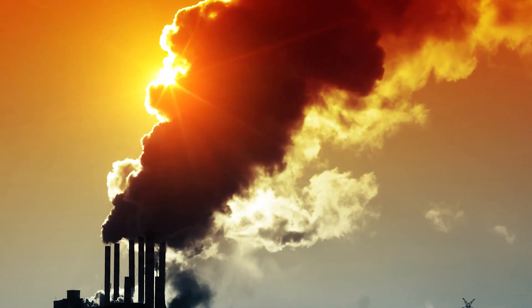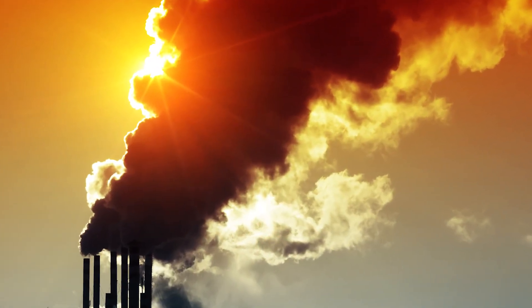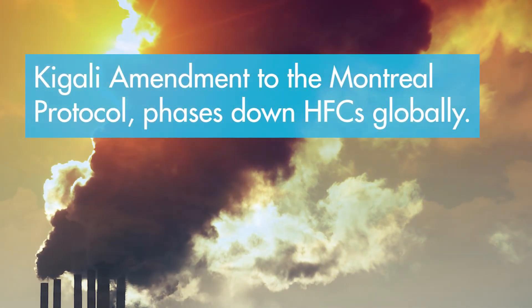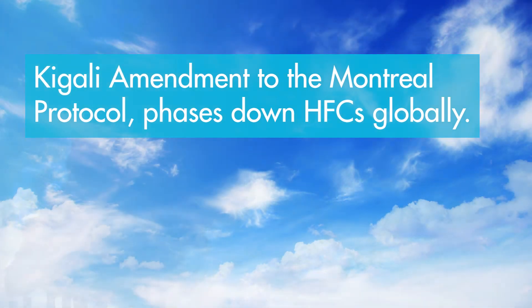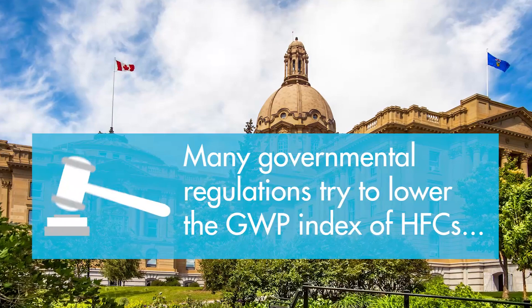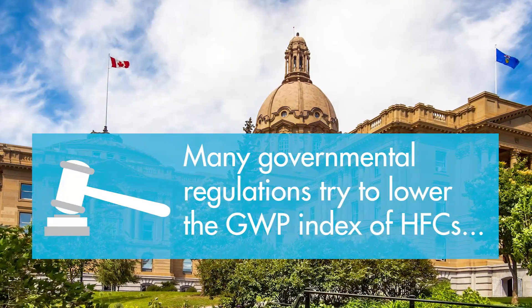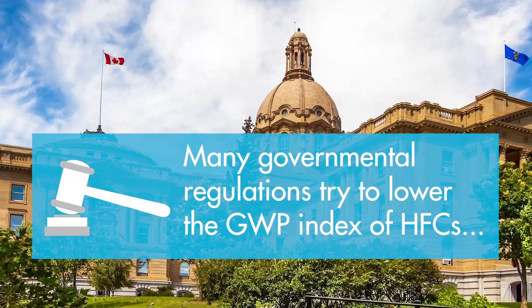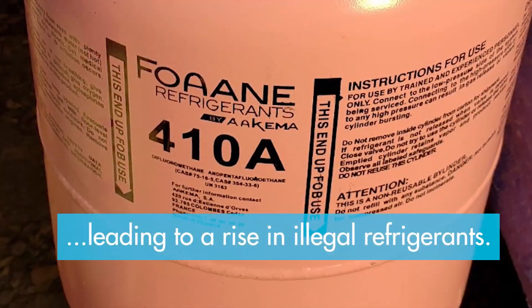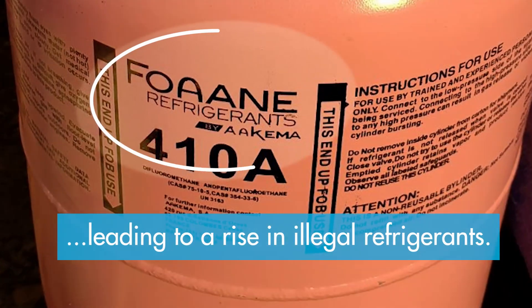Climate change is extremely serious. Nearly 100 countries have signed the Kigali Amendment to the Montreal Protocol, which sets to phase down HFCs globally. And many international government agencies have instituted regulations which aim to lower the GWP index of HFCs. This has led to a rise in counterfeit or illegal refrigerants.